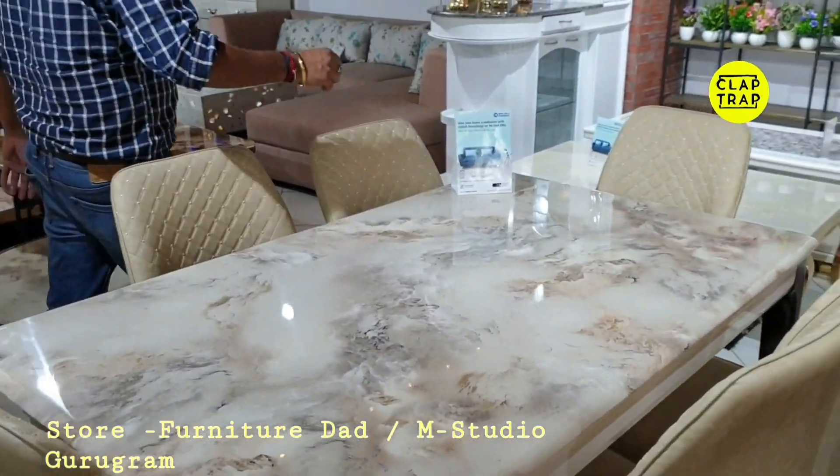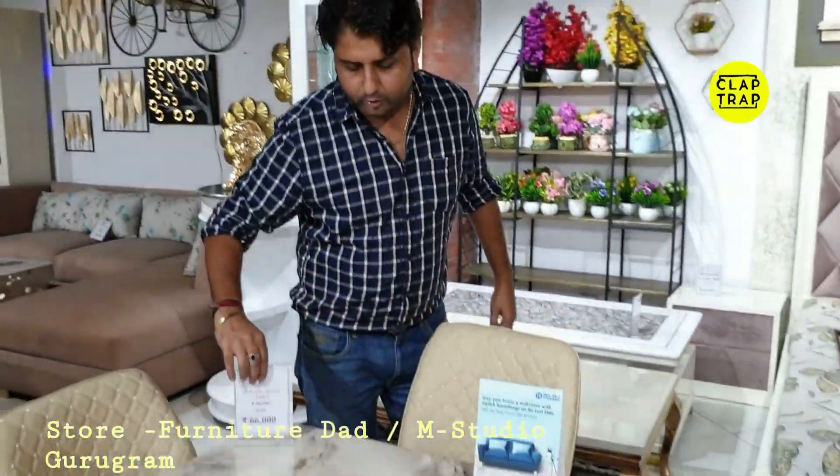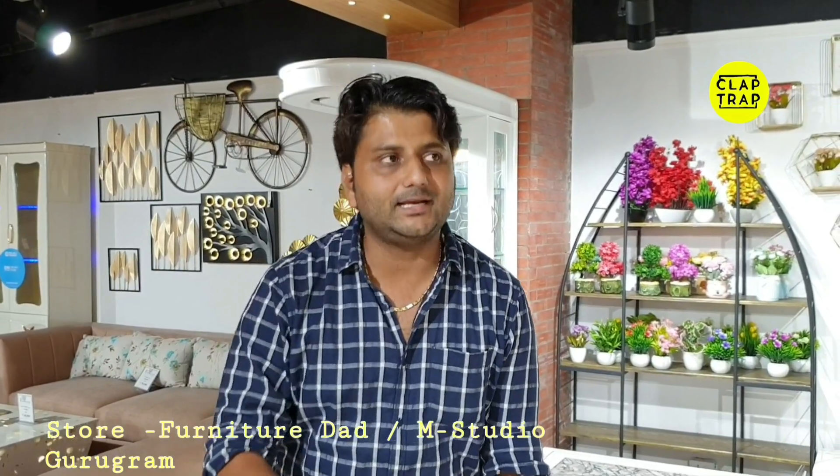Sir, the MRP of this product is 66,000 rupees, but with discount it is sold for 60,000 rupees. What is the MRP and how much is it sold for? MRP is 66,000, selling price is 60,000. There is no customization in this product either, as it is all imported. It is a ready-to-delivery product — you order it and in 4-5 days it will be delivered to your house in Delhi NCR.